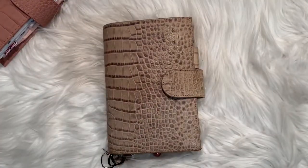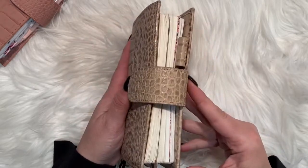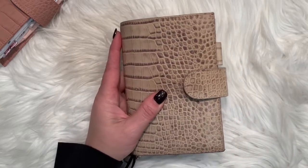Good morning everyone. I'm jumping on here to show you my A6 Julio, which is housing my A6 Cafe Notes, and I wanted to update you and show you my July and August.